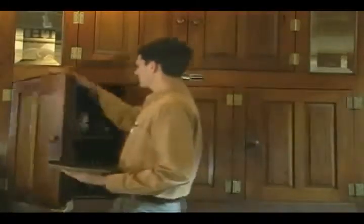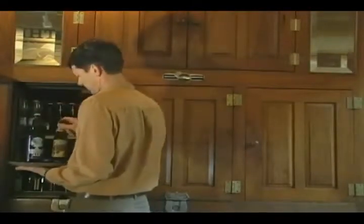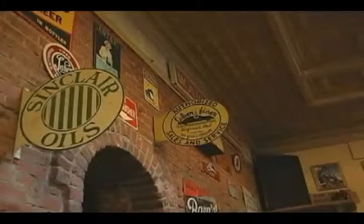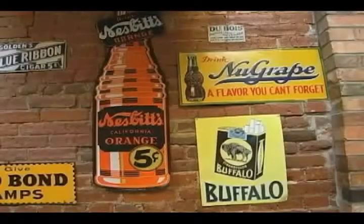Next to it stands an old eight-door icebox that has been converted to a spacious beer cooler. As you enter, a beautiful wall mural called the Stampede features a huge herd of life-size buffalo charging head-on. Other walls of old exposed brick provide the perfect backdrop to display an extensive collection of antique signs.